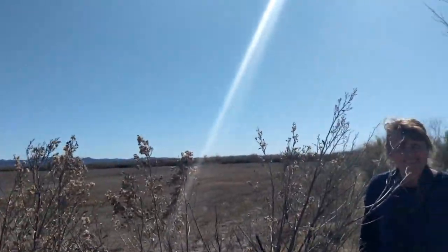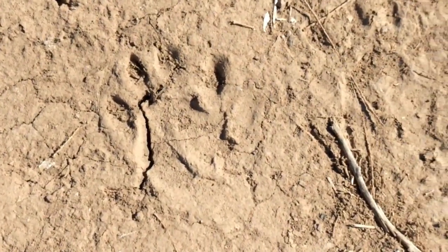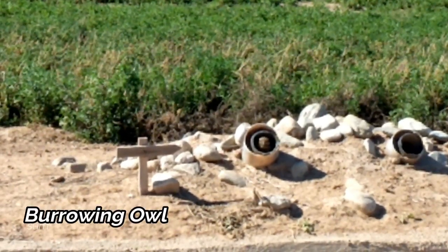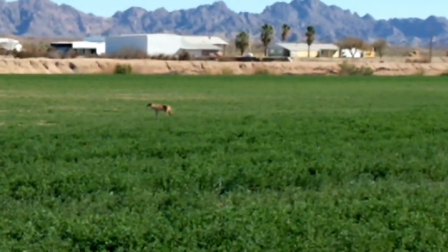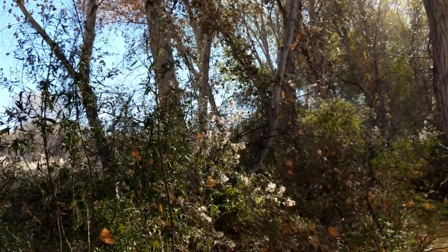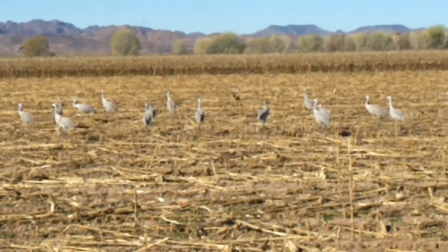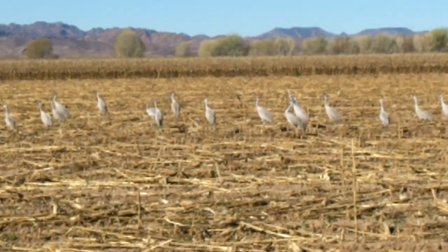We found it. Look at that — it's a raccoon track. Coyote! Look at that. What are you looking for, coyote?